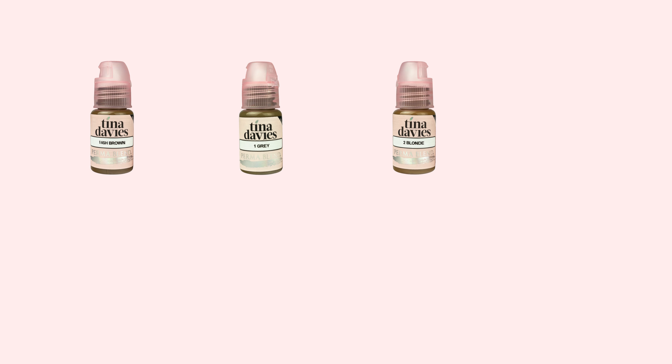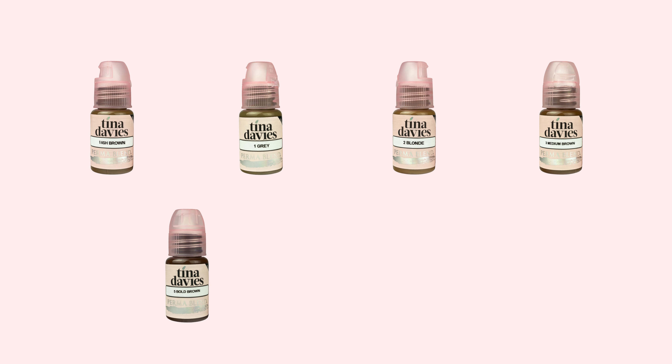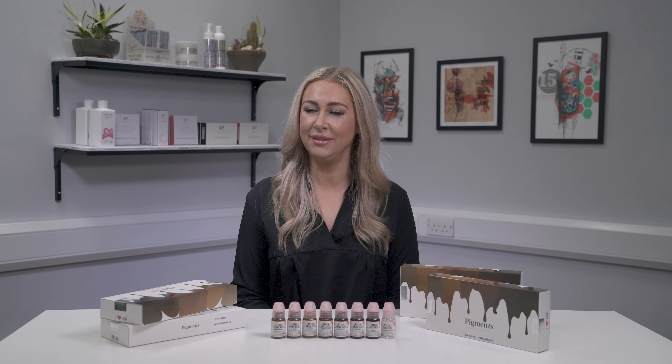Ranging from light to dark, shades in the collection include ash brown, gray blonde, medium brown, bold brown, dark brown, and ebony. Pigments can be mixed to achieve the best possible color match for the client's hair color and skin tone, with the help of the color chart.